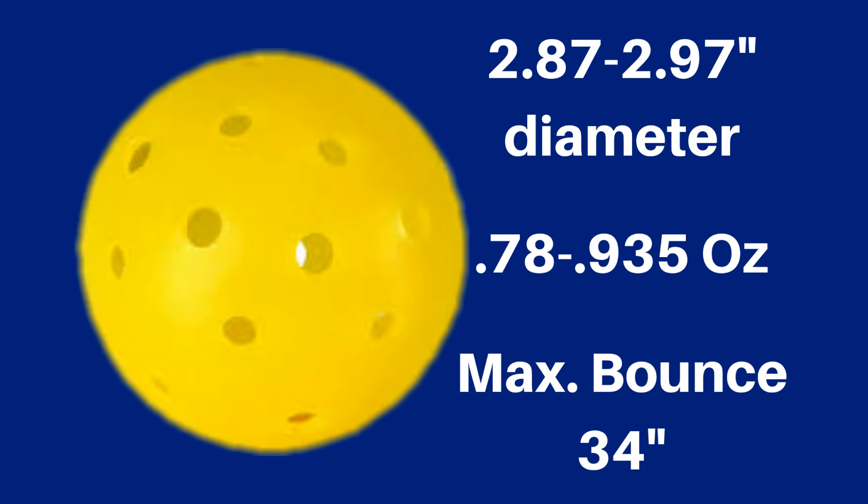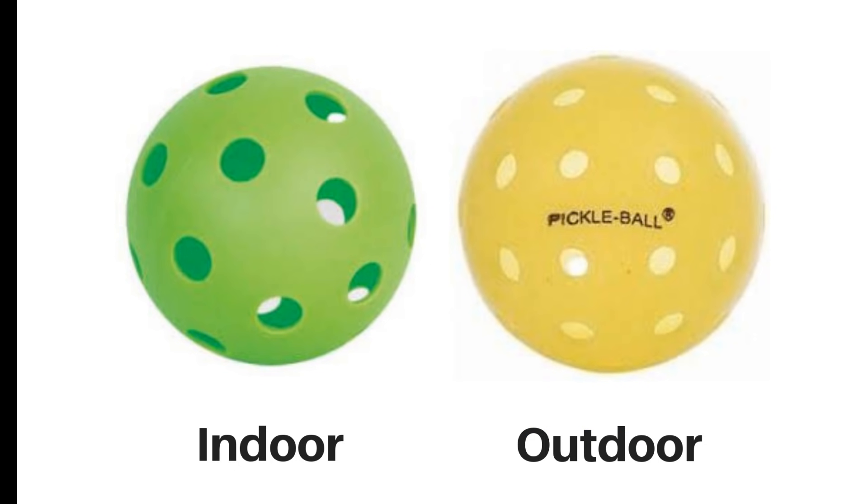The ball is similar in consistency to a wiffle ball. It's light, so it's definitely impacted by the wind. When dropped from a height of 78 inches on a granite surface, the ball can bounce no more than 34 inches — which, if you remember, is the height of the net at the center. There is a difference between indoor and outdoor balls. Outdoor balls are heavier and harder with smoother plastic, and the easiest way to recognize them is they have smaller holes.